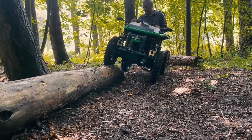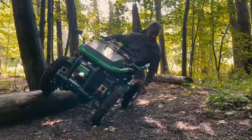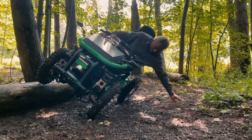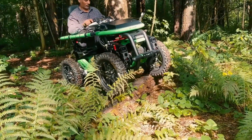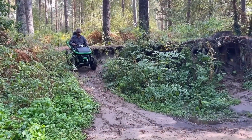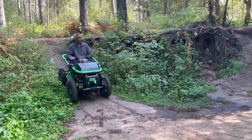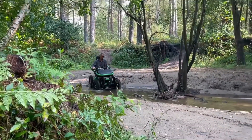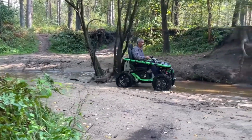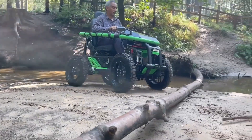It has an electric drive system, offering smooth, quiet performance and impressive torque that allows it to tackle steep hills, loose gravel, and sandy beaches with ease. With a ground clearance of up to 10 inches and sturdy four-wheel suspension, the Terrain Hopper is stable and resilient, able to tackle rocky paths and mud trails. It comes in both seated and standing models, allowing users to choose what best suits their needs.